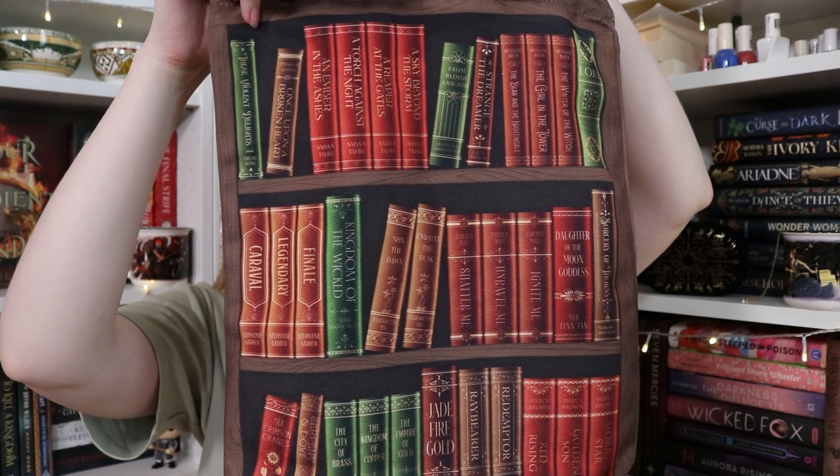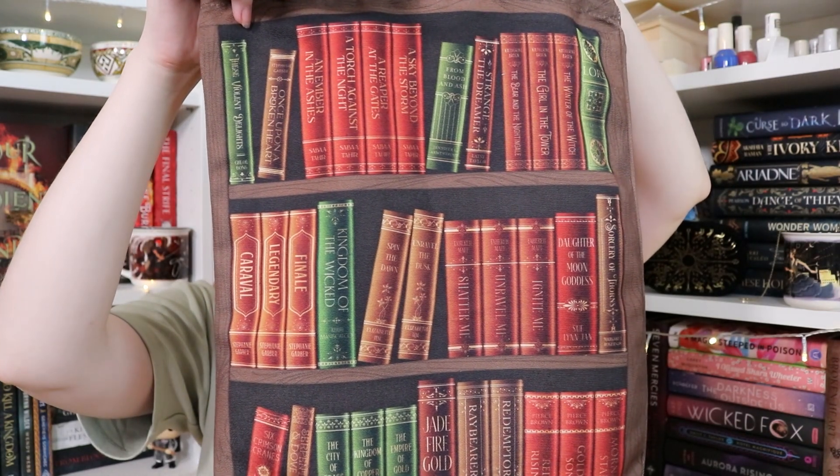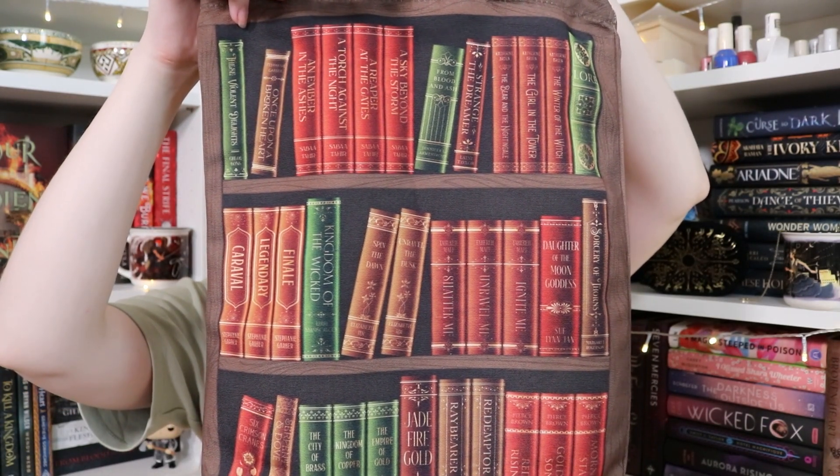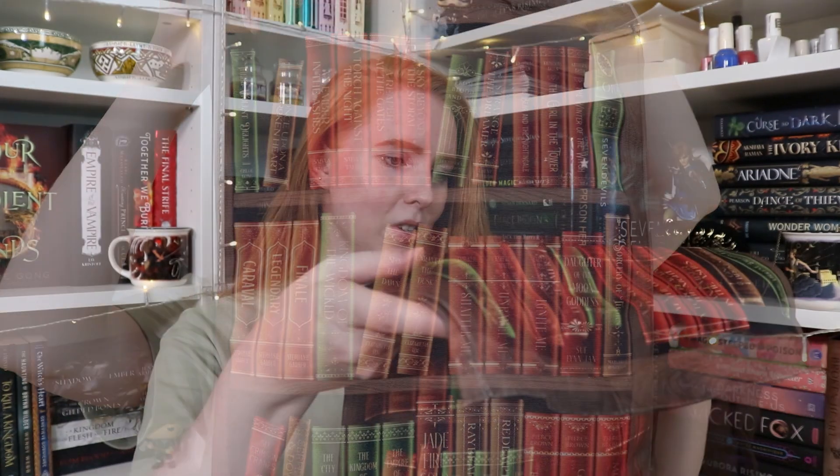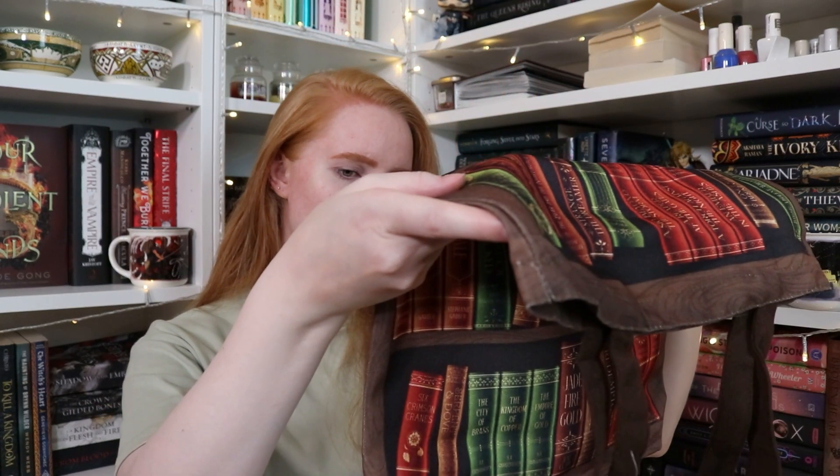Then we have what looks like a tote bag filled with books — bring me book shopping! It's a tote bag with loads of books on it: These Violent Delights, Once Upon a Broken Heart, An Ember in the Ashes, Blood and Ash, Strange the Dreamer, The Winter Night Trilogy, Lore, City of Brass and more. It's called the Bookshelf Tote, designed by Chatty Nora — the perfect tote to take to the bookstore.